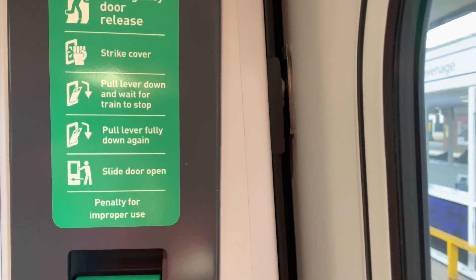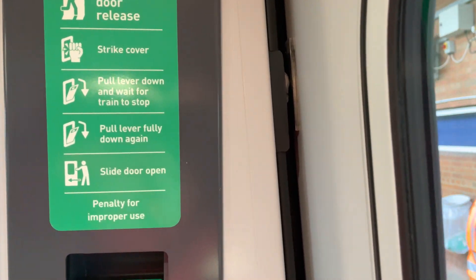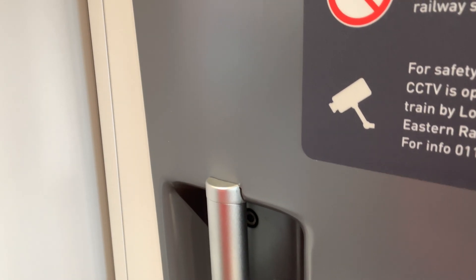Thank you very much for traveling with LNER. This is Stevenage. We just have to wait for the cams to retract before we can open the door — it does so automatically based on speed — and now we have to wait for the driver to unlock the door.